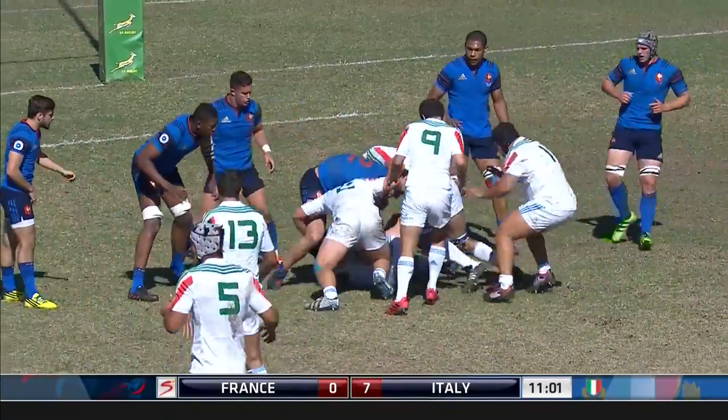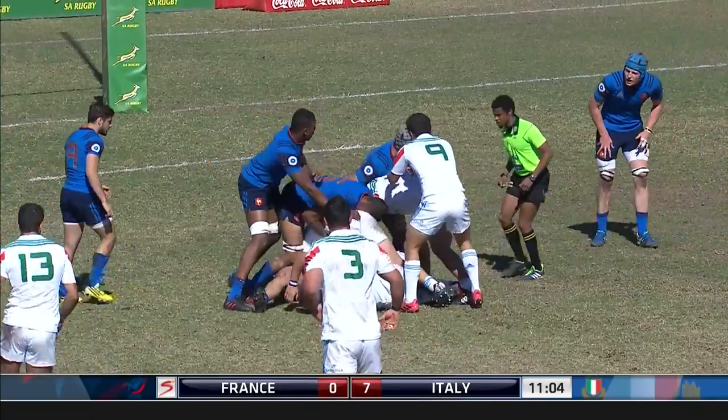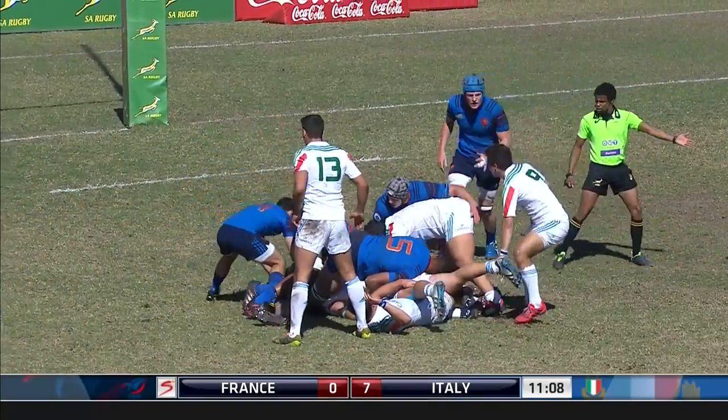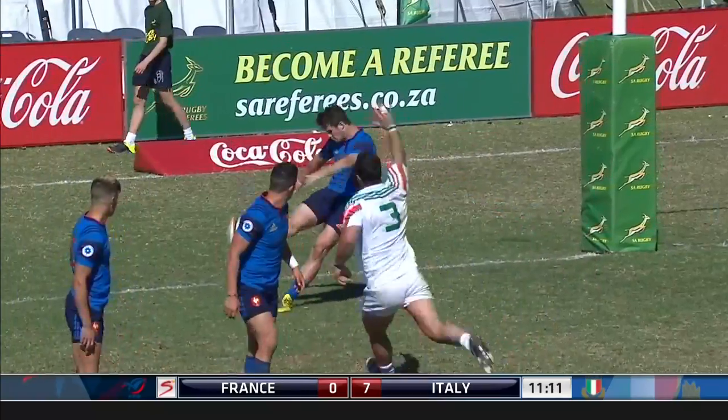Takes it through the first tackle well. France have managed to win that ball on the ground. Back from Jember.